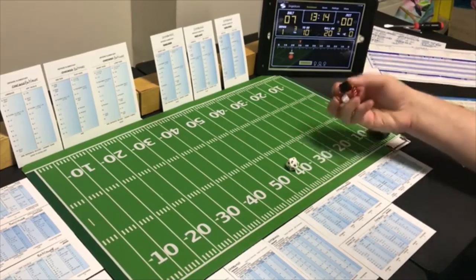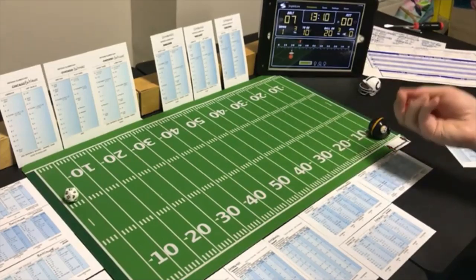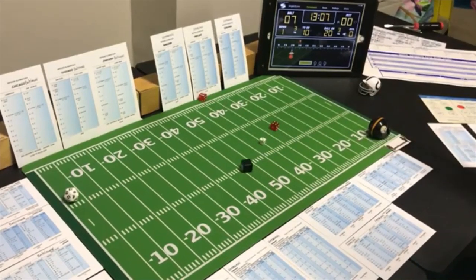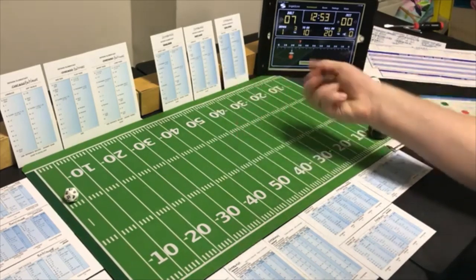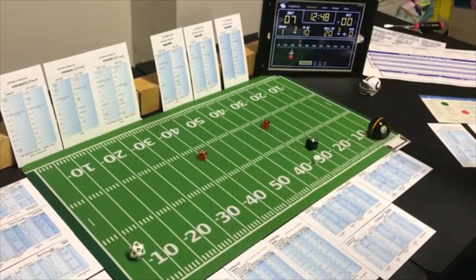Second and goal — short to the split end. Can't throw flat or long from here. Looking for the run — a 10 short pass, incomplete. Third and goal from the one — line buck fullback, 1-8 looking for the pass. Pittsburgh is looking for the run — a 6 line buck — zero yards because they were looking for it.